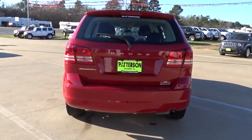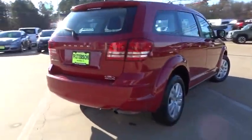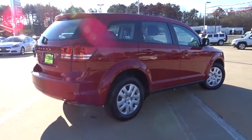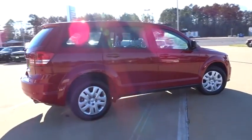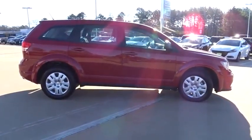Keyless entry, adjustable steering wheel, driver airbag, power steering, four-wheel ABS, cruise control, keyless start, four-wheel disc brakes, auto-off headlights, FWD, rear defrost, AM-FM stereo radio.